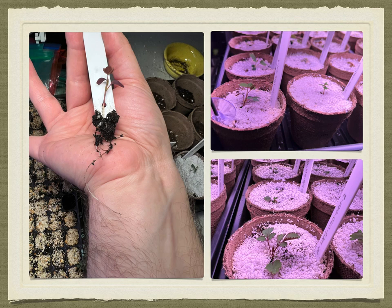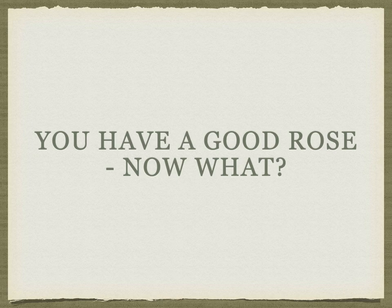As the seedlings show their first set of true leaves, I transplant them into three-inch peat pots and write up a plant label to identify each seedling. Seedlings are especially susceptible to spider mites and mildew, so you want to treat with miticides and fungicides. These will grow indoors for a while, and then after a period of hardening off outside on sunny days, they'll be able to be planted outside to grow in the ground.